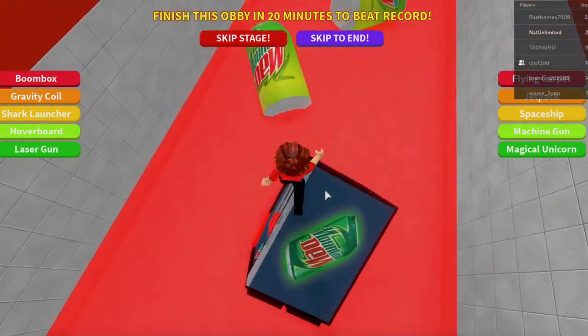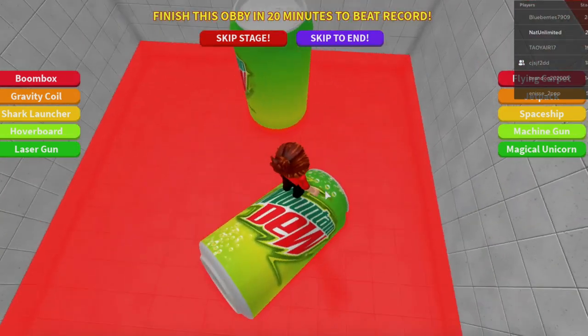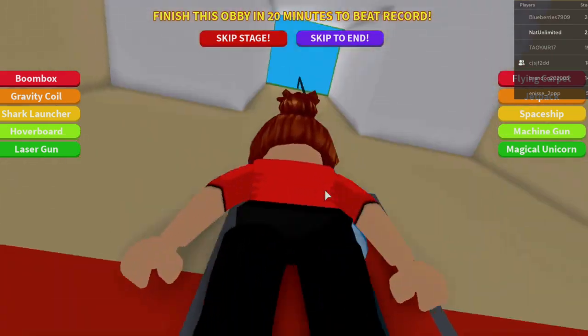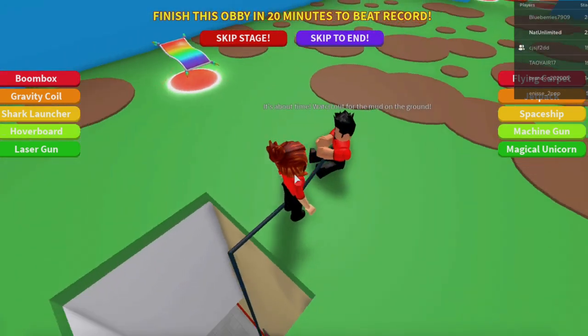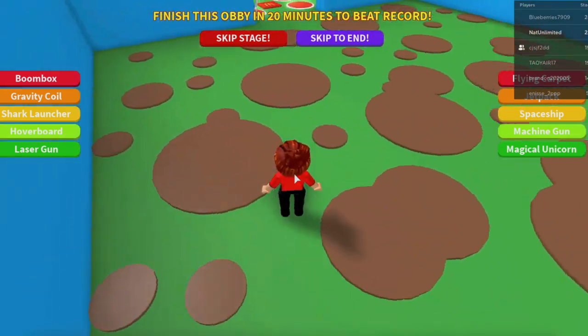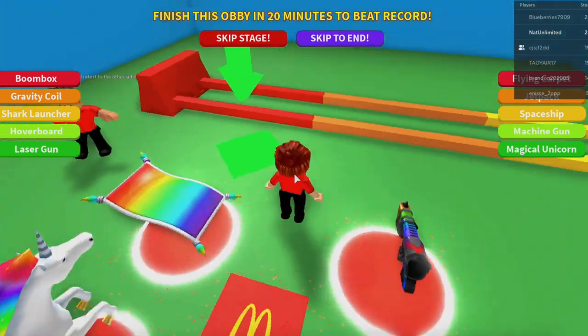Now we're making it through the sodas. Keep going up this rope — we're almost out of here. Is that mud? Don't step in it — or is it grease? Just jump over that. Nice, we're getting so close.